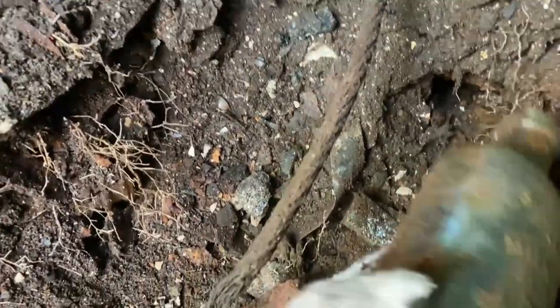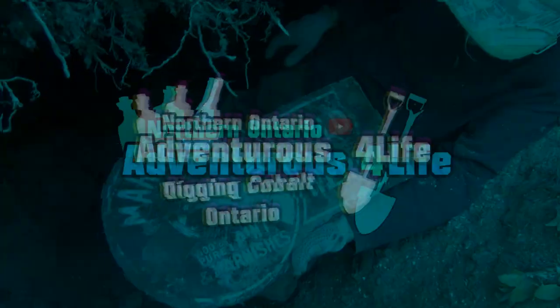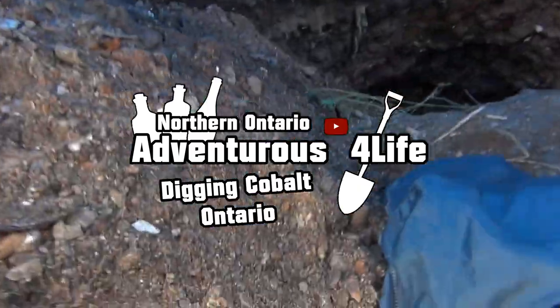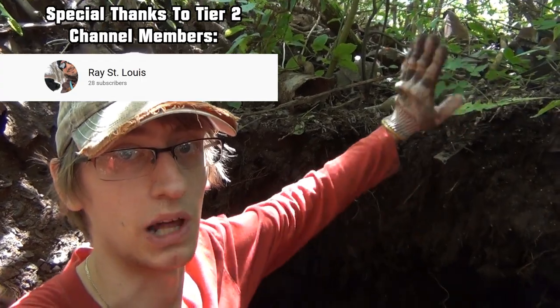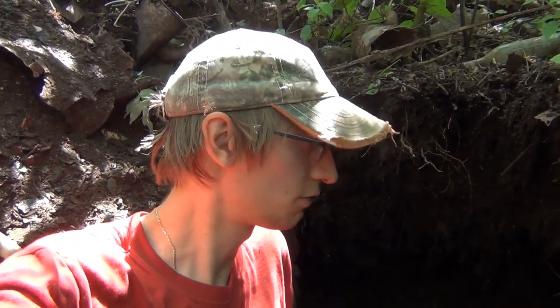Hey everyone, welcome back to another video in Cobalt. I'm out with Jay today, although he's not beside me — he's way over there digging somewhere. I can hear him in the background. I have a few cool things in the hole here, so I'm going to turn around the camera and show you guys what we're finding. Some of the stuff seems to be still in a pot, which is really neat.